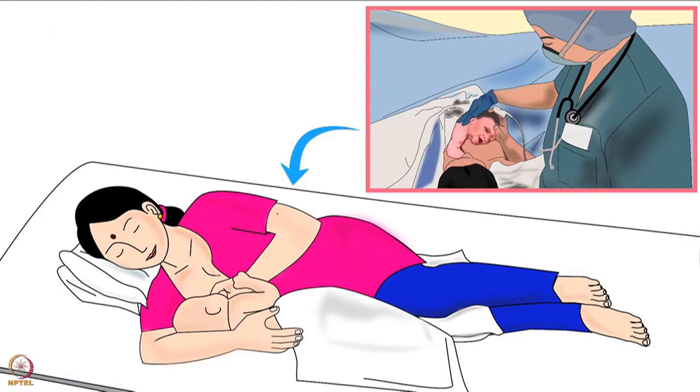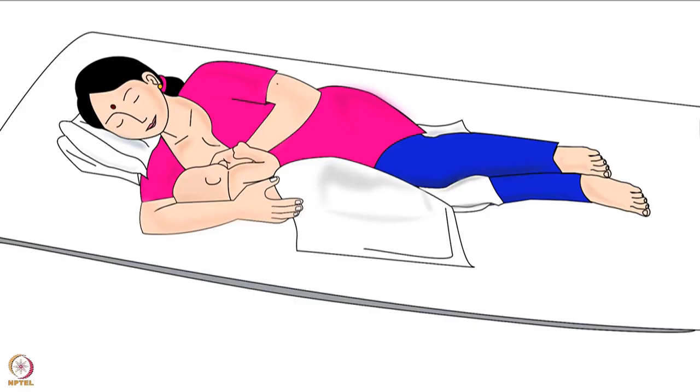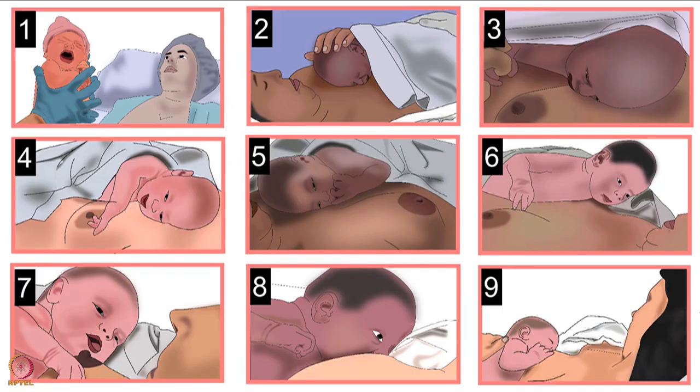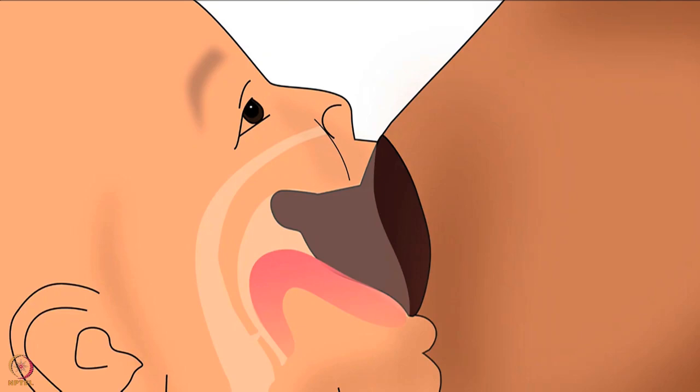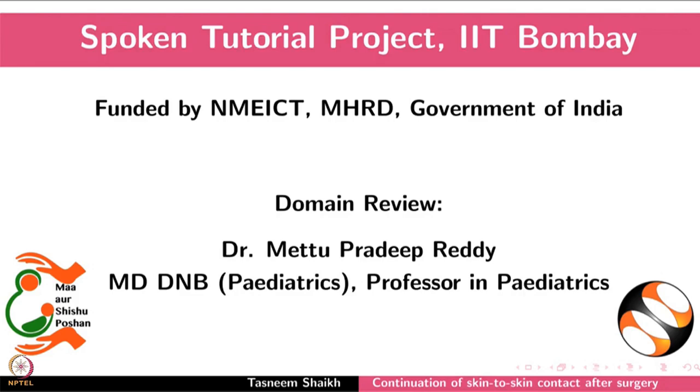This will help the mother and the baby grow accustomed to breastfeeding. In the first few days, STS is ideal for successful breastfeeding — it will activate the baby's instinctive feeding behaviors and help the baby to quickly learn how to latch correctly. Later, the baby will be able to consistently latch deeply even without STS. This brings us to the end of this tutorial. Thank you for joining.